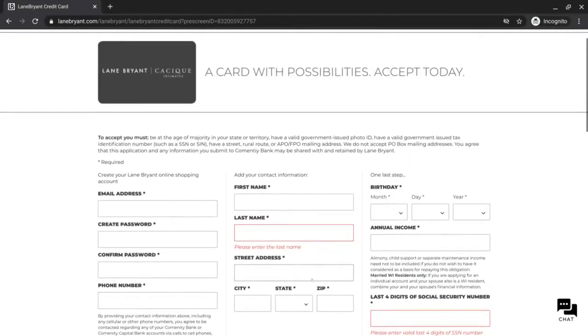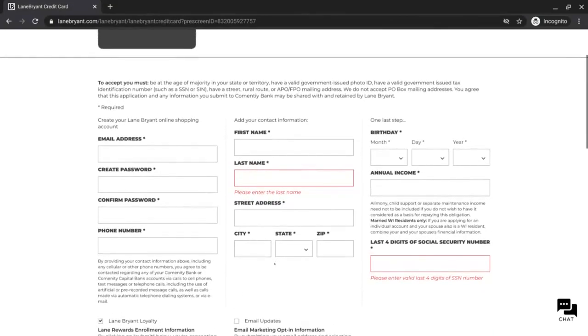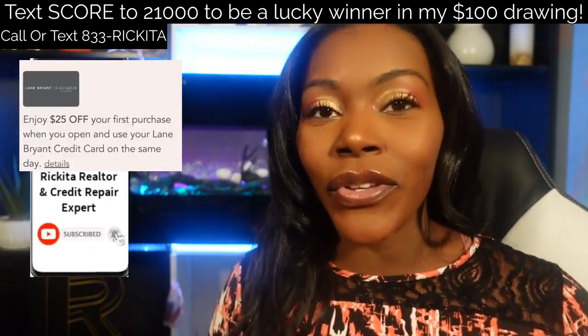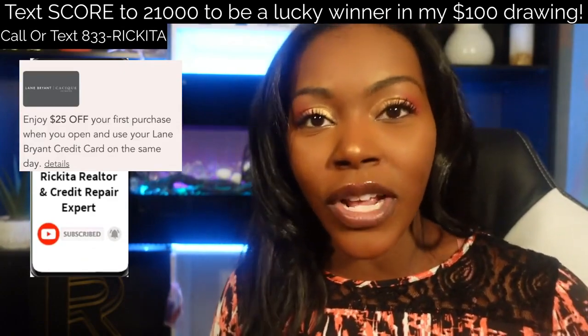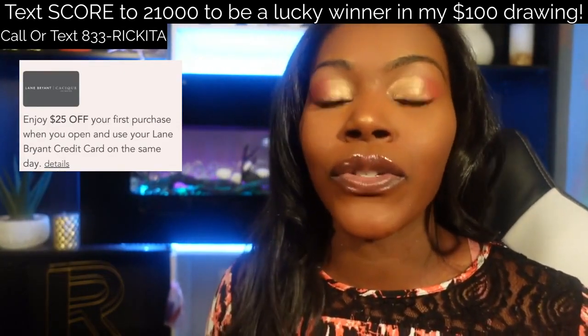That's how you get the Lane Bryant credit card. If you have any questions, definitely let me know. Thank you for watching. If you found this video useful, remember there are so many credit cards you can do the shopping cart trick with, so go ahead and check those out.